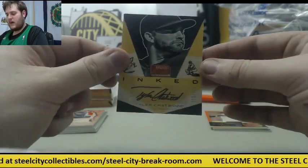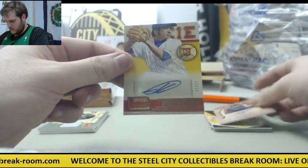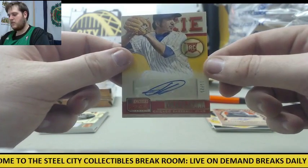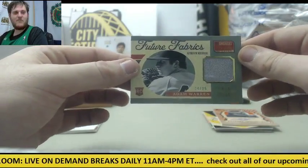For Colorado out of 125, Tyler Chatwood. Out of 125, Chris Perez auto for Cleveland. 13-25 rookie card, Akuji Fukijawa for the Cubbies. Rookie card 24-25, Adam Warren.